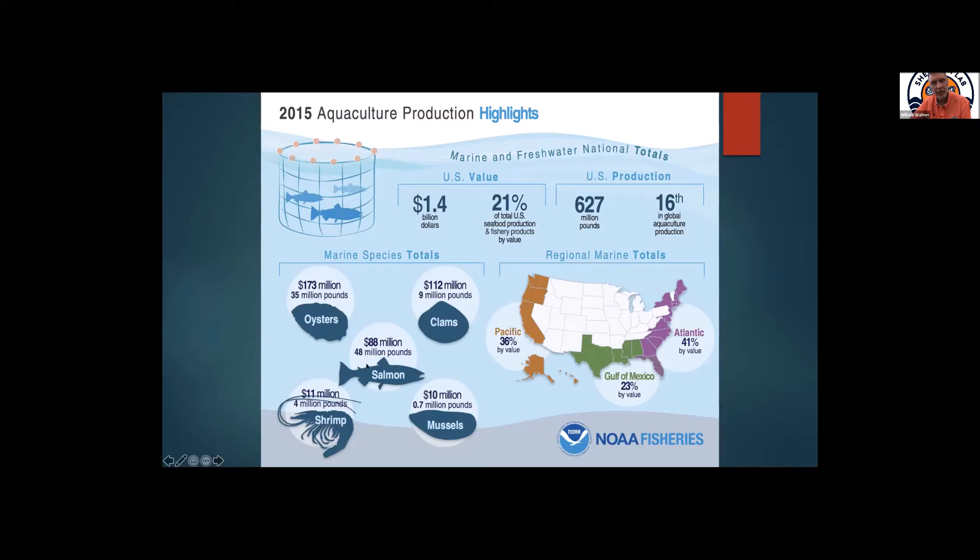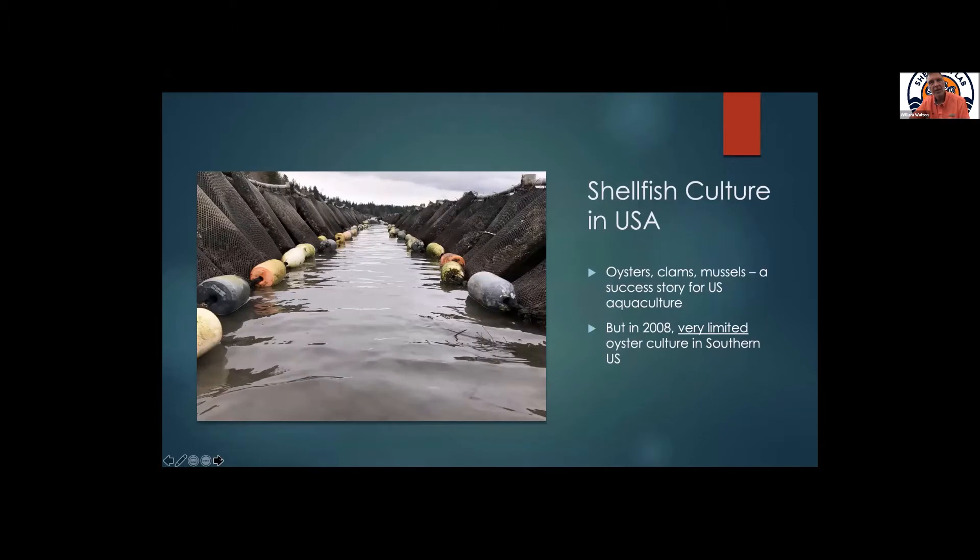I want to point out that when you think about American aquaculture and marine production, shellfish are really the stars. A lot of people tend to think of salmon, but if you actually look at the numbers, oysters, clams, mussels, and shrimp make up a tremendous amount of the value of our current marine aquaculture. Shellfish aquaculture in the USA is something that's been done in other parts of the country — it's what many people think of as the success story for U.S. aquaculture and literally the poster child for NOAA's aquaculture program.